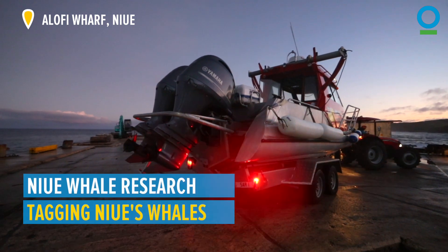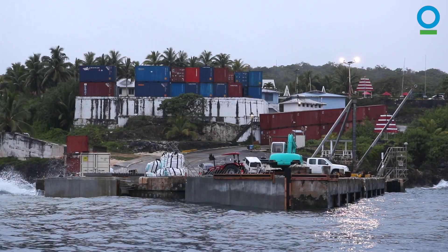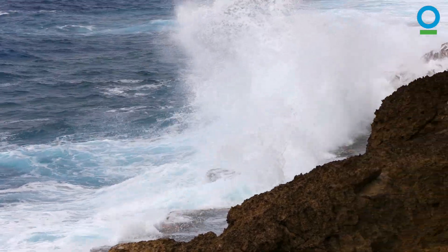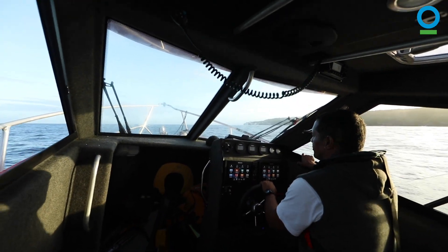Niue is a challenging place to work in terms of marine species research. It's a small island on a seamount, so you have pretty much 5,000 metres not far from the fringing reef. And because there's not much of a lee, the south-easterly trade wind wraps around the island, so you get localised wind conditions and open ocean two to three metre swells on any given day.